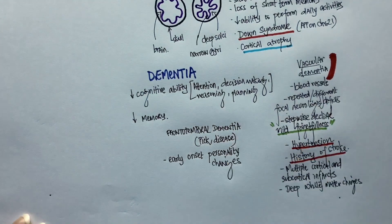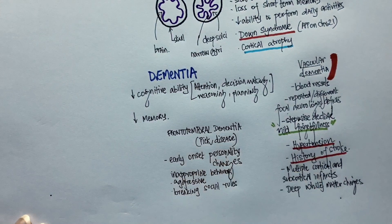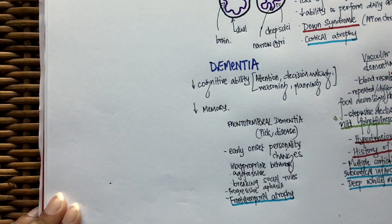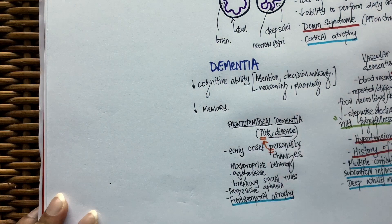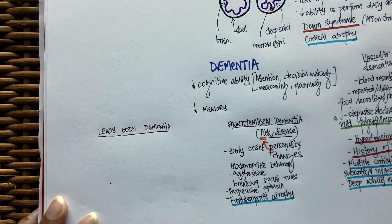Frontotemporal dementia is also known as Pick's disease. It is very interesting as it presents with personality changes. A typical presentation would be one where a family member complains that the patient is behaving inappropriately, is very aggressive, and breaks social rules — and that the patient has never behaved like this before. Frontotemporal lobe atrophy can be seen on imaging. I remember this by the letter P: P for Pick's and P for personality change. Patients can also present with progressive aphasia.